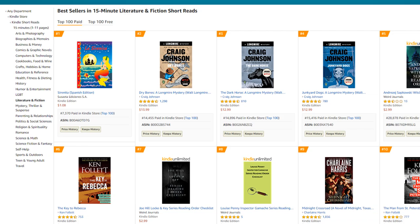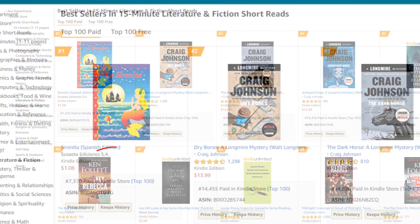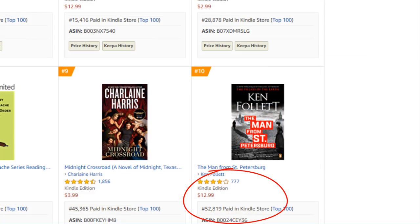Number three: 15-minute literature and fiction short reads. This one's going to be pretty tough — the number one spot has a book at 7,300 in the paid Kindle store, and the number 10 spot is at 52,800, which is about five to 21 sales per day. As you hear these numbers, think about whether you can realistically sell five eBooks per day and what marketing efforts you'd need. Placing at the top of these categories makes you more visible, and increases the likelihood that Amazon will recommend your book to readers browsing the same shelf space.